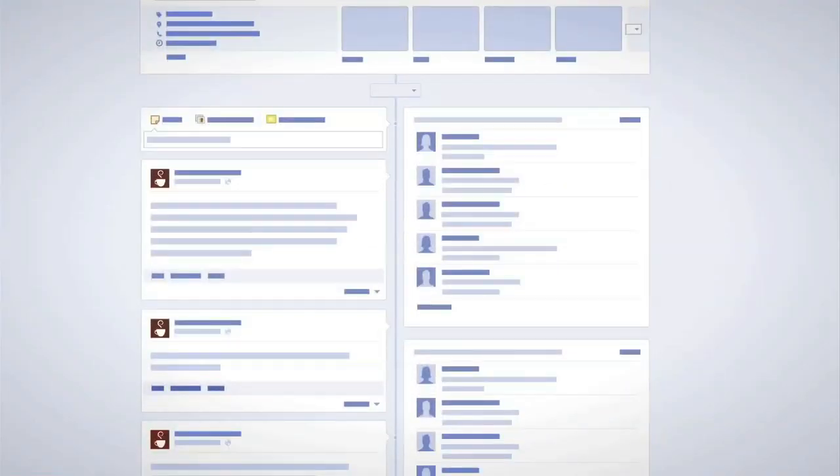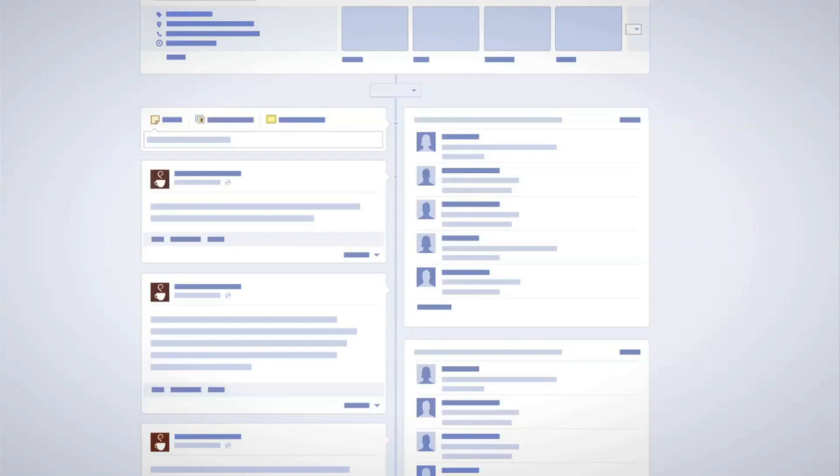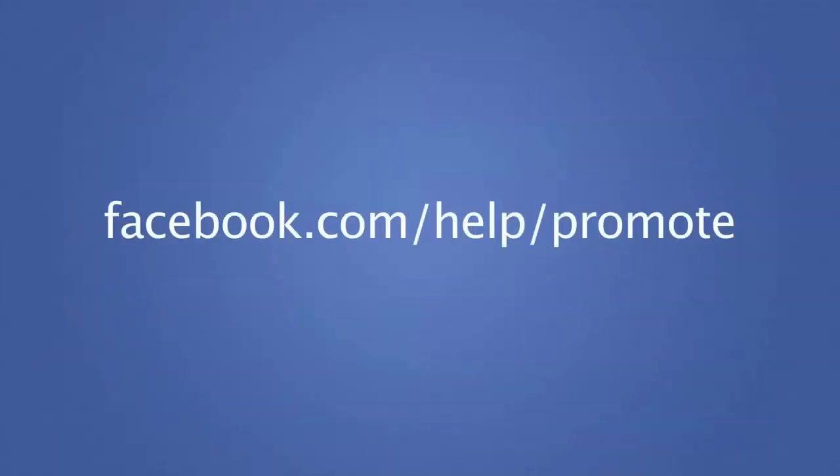For best results, we recommend you pin your promoted post to the top of your page's timeline. Thanks for taking the time to learn more about promoted posts. To learn more about this feature, visit facebook.com/help/promote.